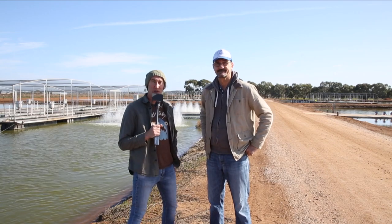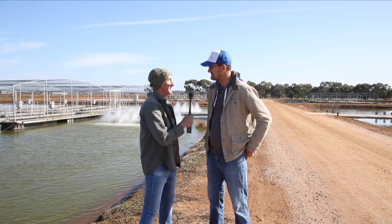G'day, my name is Brett Naseby and welcome to On The Farm. Today we are here with Paul at a Murray Cod Farm. Welcome, Paul. Oh thank you, how are you? Pretty good.